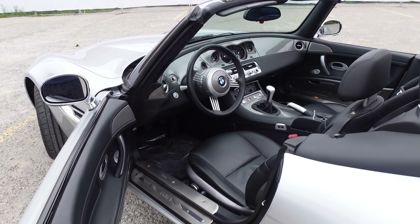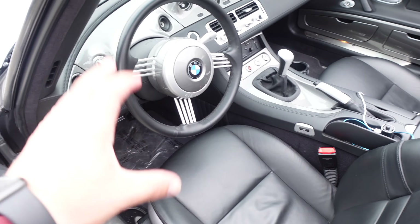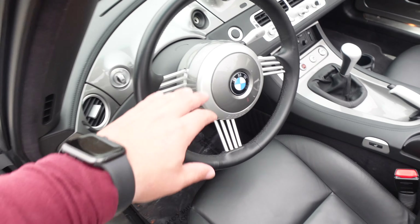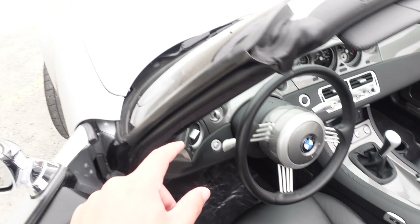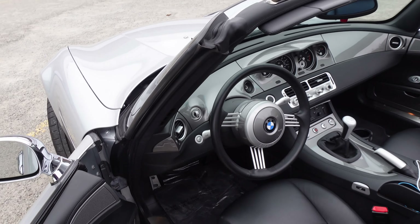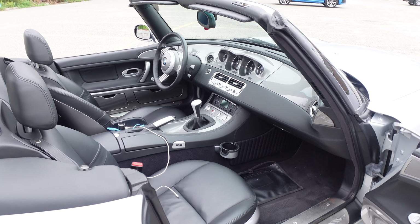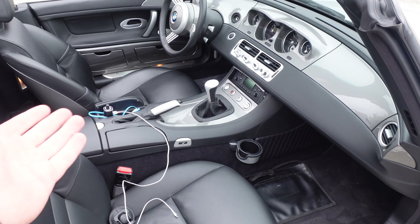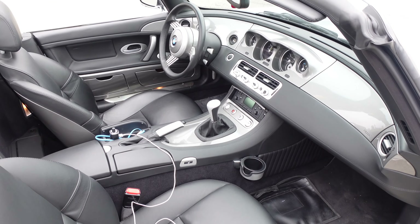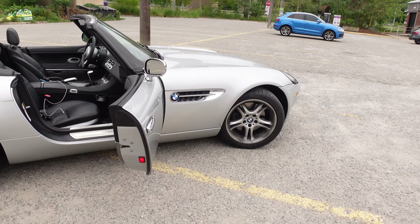One of my favorite things about the interior of the Z8 is just how unique it is — there's no other car that really looks like it. You have this very simple steering wheel with little lines coming across it, no buttons. The middle of the steering wheel and the dash are the exact same color as the body of the car, so a black car gets black trim, a red car gets red trim. This car comes with a six-speed manual, whereas the Alpina comes with an automatic, making this one a little more engaging and fun.